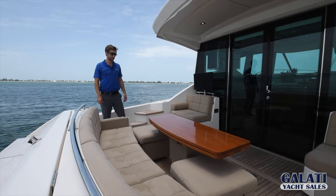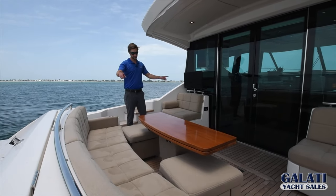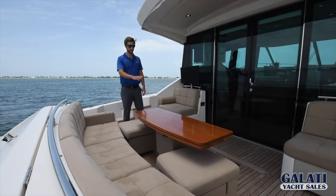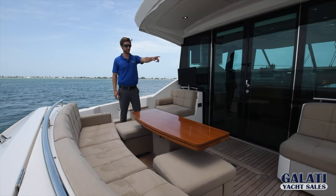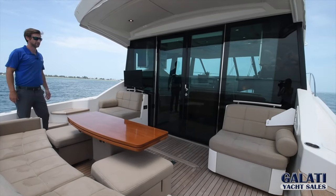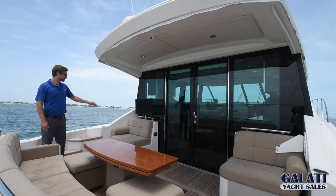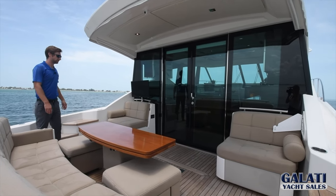Coming up to the cockpit, we have a teak cockpit sole, seating, and an open folding table for dining or for cocktails. You have an aft joystick, and this area has a full enclosure for storage to protect the exterior. You also have a TV mounted over here.